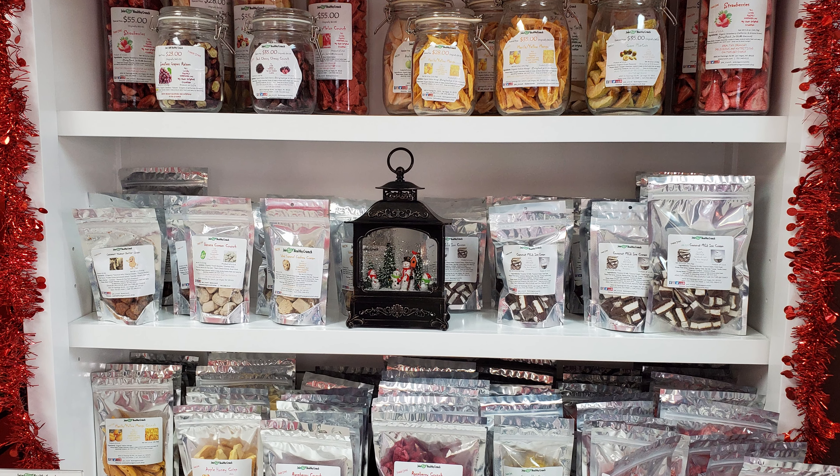Oh my gosh, that's really good. You got all the treats! That one is the banana — that is the banana. Dehydrator. How's the black seed? This is the pineapple black seeds.